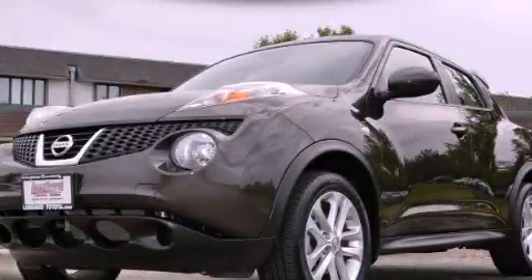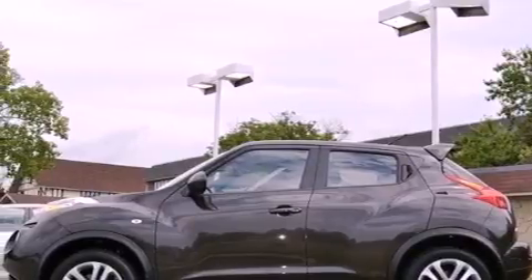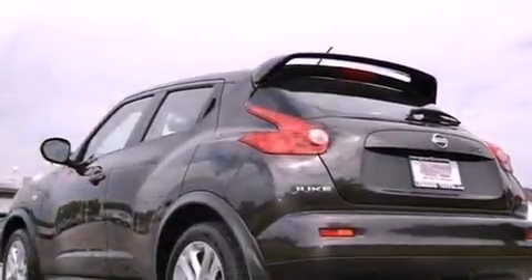This is a 2011 Nissan Juke. It has a 1.6-liter four-cylinder engine, a continuously variable transmission, and all-wheel drive.